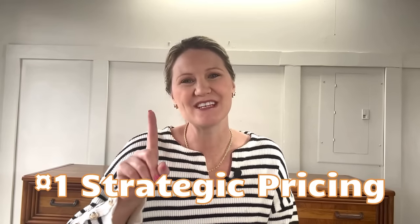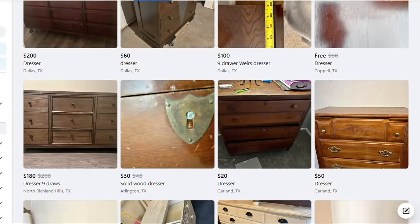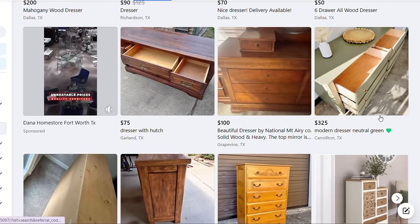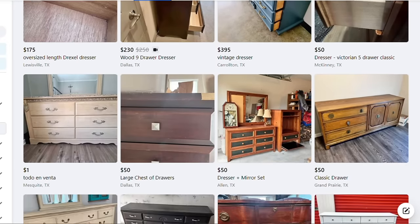Starting with tip number one: strategic pricing. Set your prices to reflect the value of the furniture you've flipped while attracting potential buyers. Research your area on Facebook Marketplace and find similar listings to what you are posting. Analyze the prices of your competitors, look at the condition of their pieces — is it real wood versus MDF particle board? Go through quite a few listings to get an idea of the average price range for your piece, and make sure you're staying within the range of your local area.